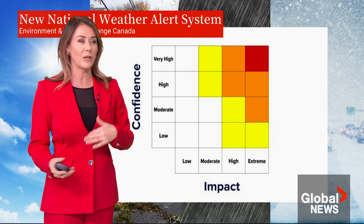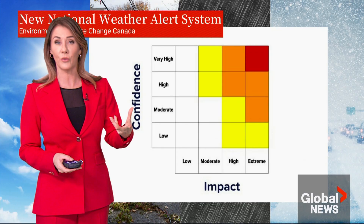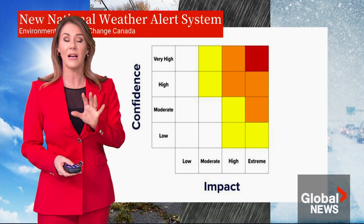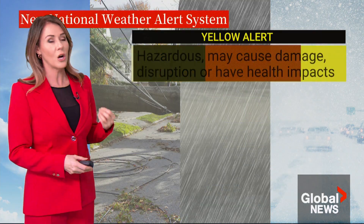For example, saturated ground would be much more susceptible to a wind event because the roots of trees can come up a lot easier. That gives you an idea of some of the things that Environment and Climate Change meteorologists are taking into account.